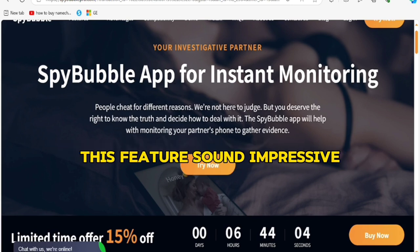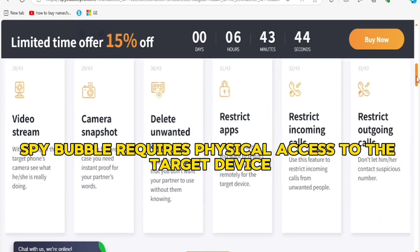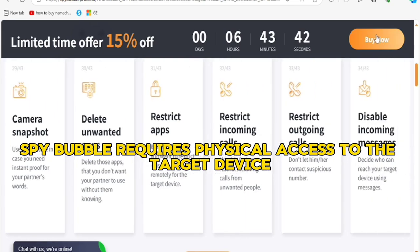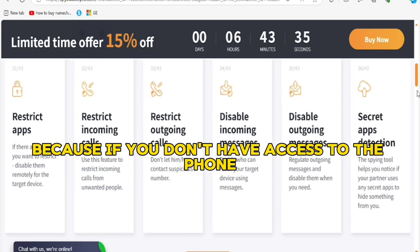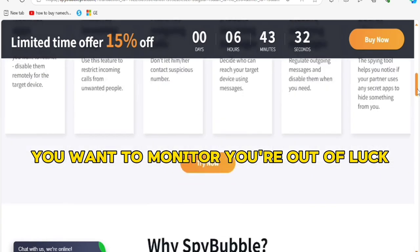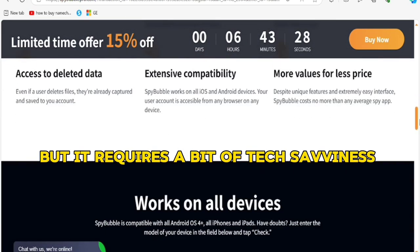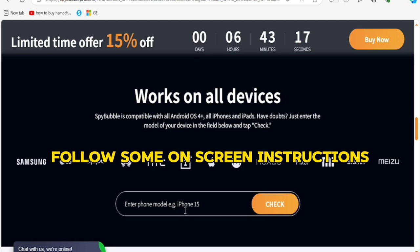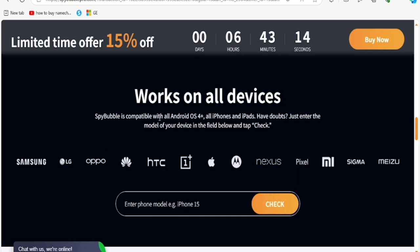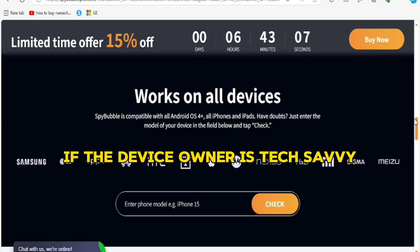These features sound impressive. One thing I want to mention up front is that installing SpyBubble requires physical access to the target device — this can be a deal-breaker for some, because if you don't have access to the phone you want to monitor, you're out of luck. The installation is relatively straightforward but requires a bit of tech savviness. You download the app, follow the on-screen instructions, and within a few minutes it's up and running.